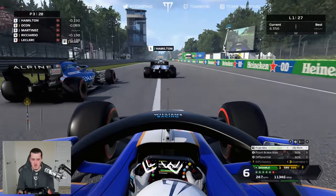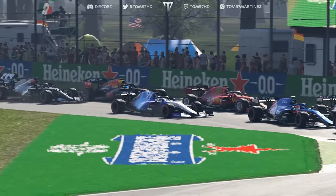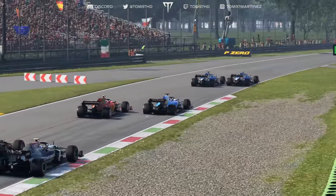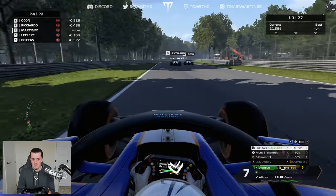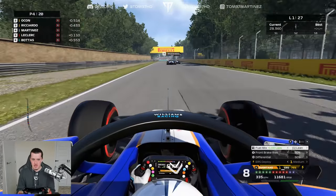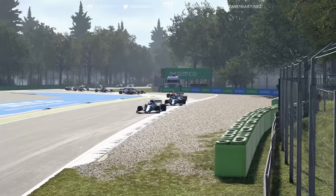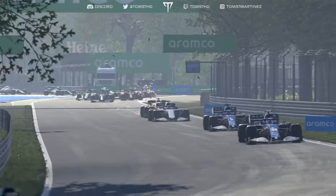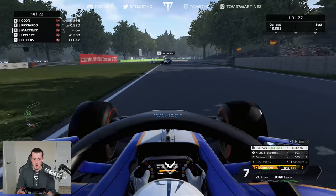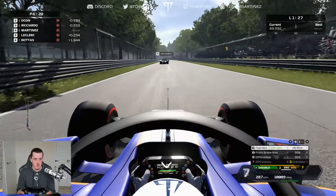Lights out and away we go — that's not a bad start, not great but not bad. Into turn one — I don't like the look of this, taking a big chunk of inside curb to avoid contact. Both Alpines are getting off to an absolute flyer, Ricciardo and Ocon flying, Hamilton already disappearing out front. With Anna we end up P4, unable to convert our front row into anything positive. The starts are really poor at the moment — I almost feel like Timmy Malou in many ways, just can't seem to get a good start.